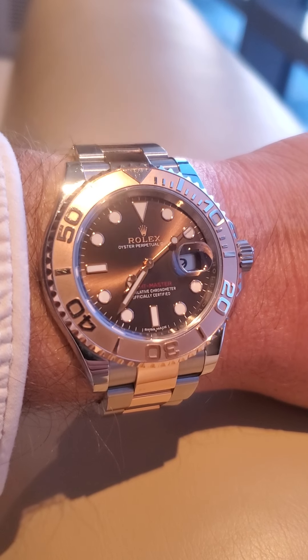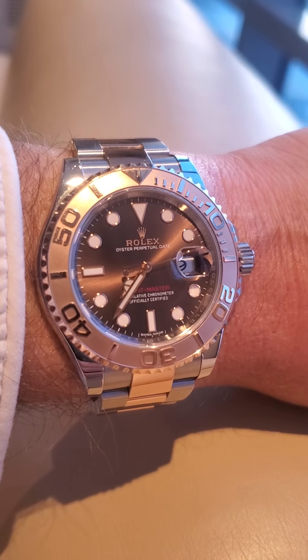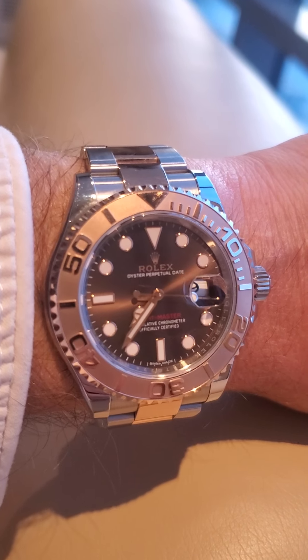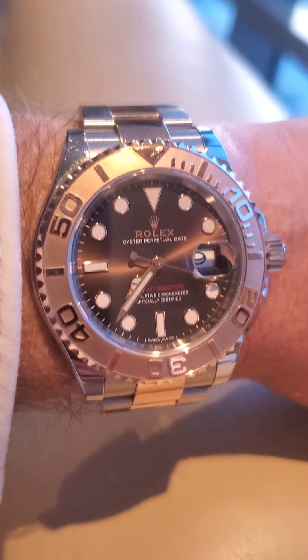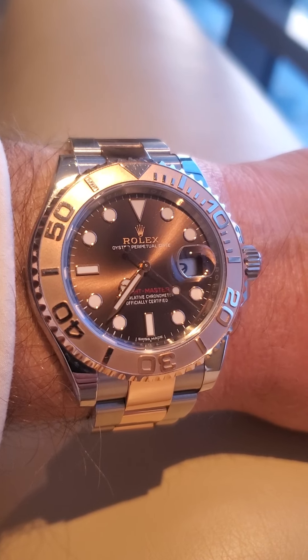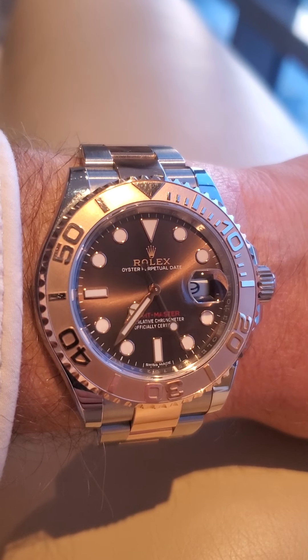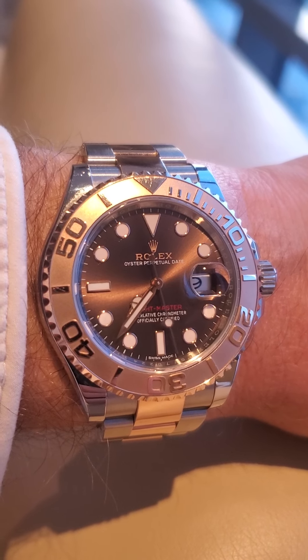I remember when I bought this watch — this was right in the middle of the whole COVID thing, and the prices got down to about $10,000, $10,500. I saw it on Chrono, full box, full kit.